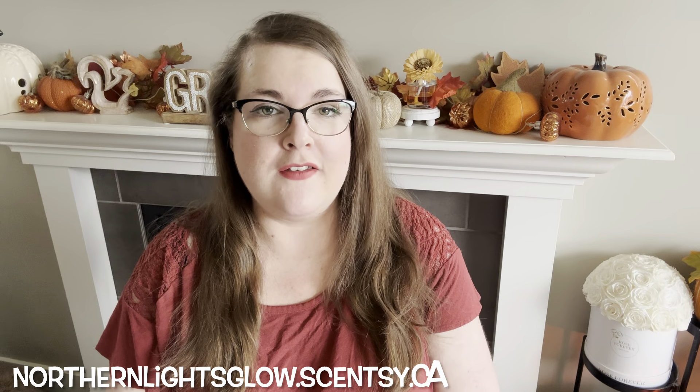Hey guys, it's Robin, your Independent Scentsy Consultant. Welcome back and welcome if you're new. Today I've got warm reviews on the Scentsy Holiday Collection.